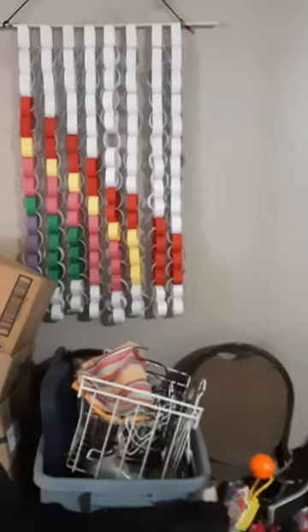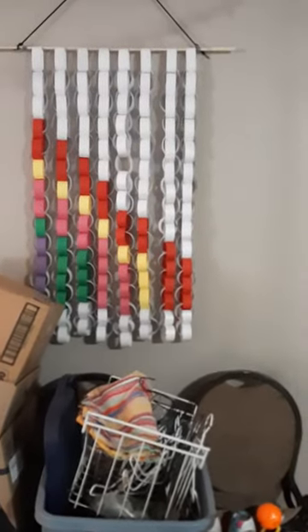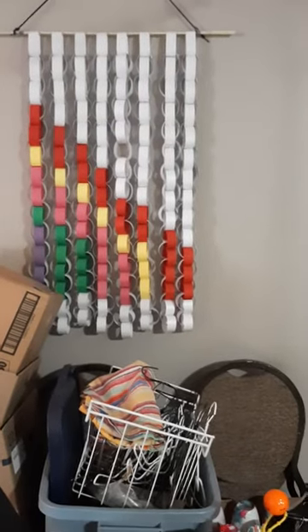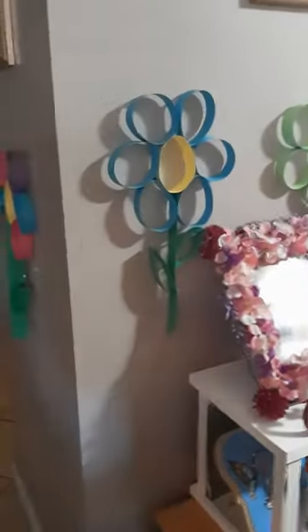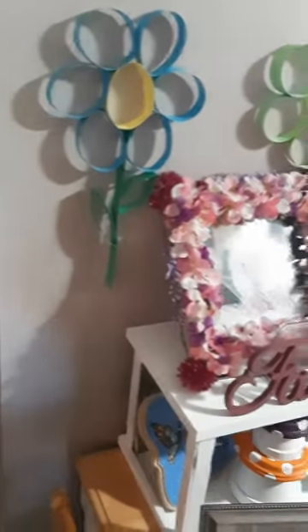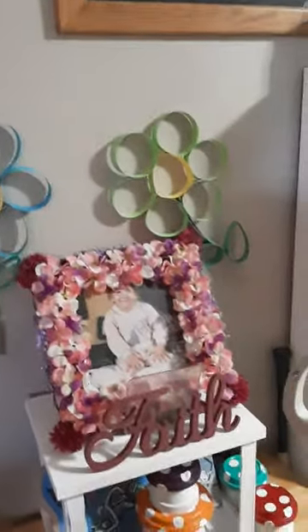I'm just going to take a walk around and show you some of the things that Jesse's done in the past. Her wall hanging made out of cardstock paper. Her flowers that were put up on the wall. My house sure is festive.